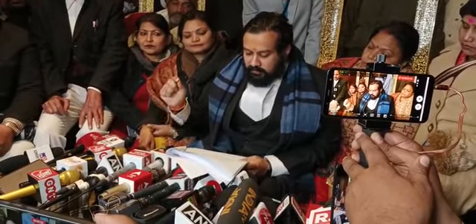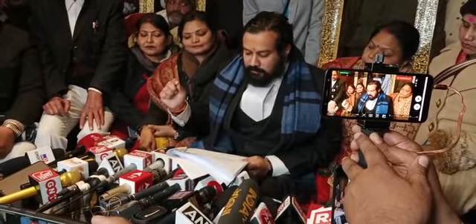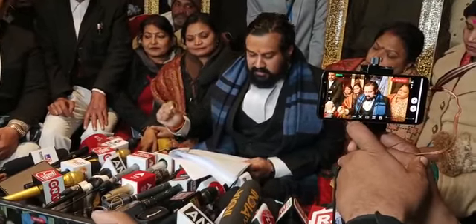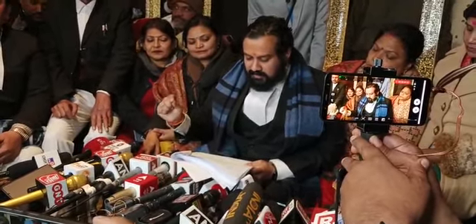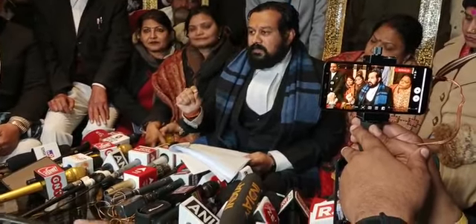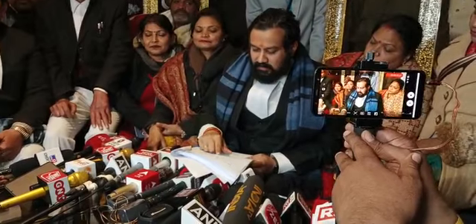A pillar decorated with bells, niches for keeping lamps on all four sides, and bearing an inscription dated 1669, is reused in cellar N2. This indicates that the pillars of the temple were repurposed in the construction.